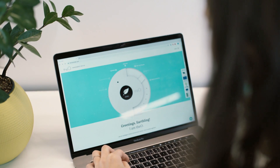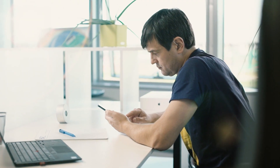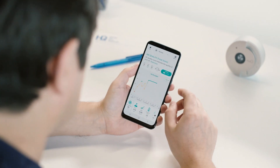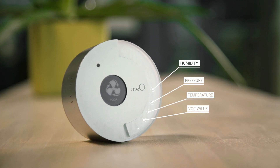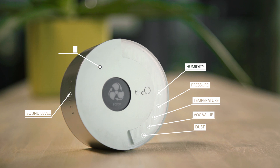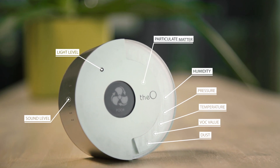It gathers data through a set of built-in sensors and scores indoor air for eight quality factors: humidity, pressure, temperature, VOC value, dust, sound level, light level, and particulate matter.